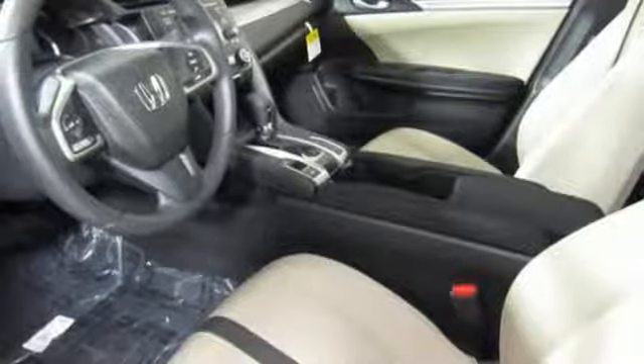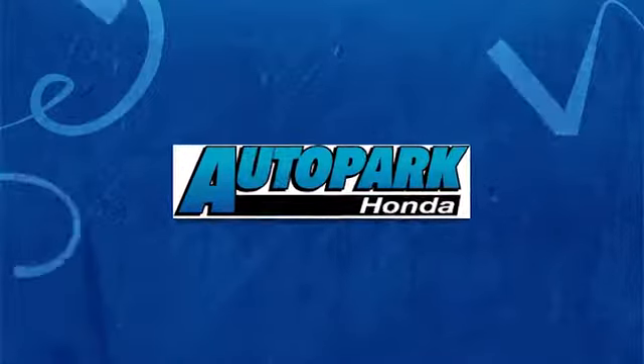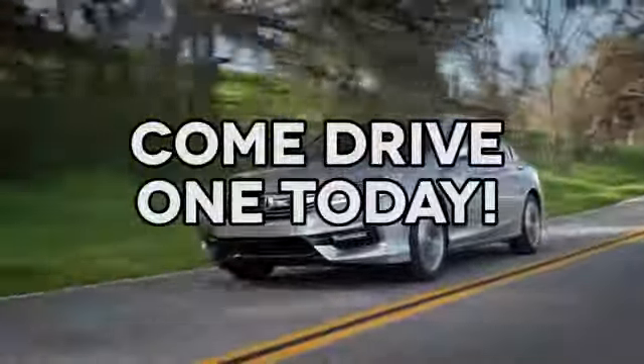Every Honda's designed with the driver in mind. Hurry in today for a test drive. At AutoPark Honda, we have hundreds of new and pre-owned Hondas to choose from. Come drive one today.